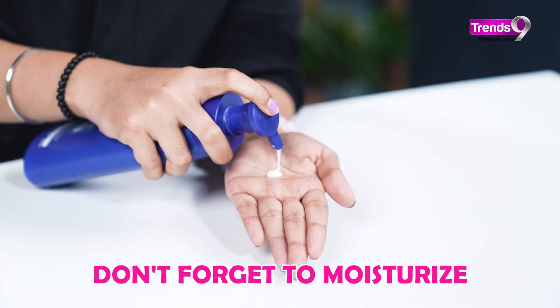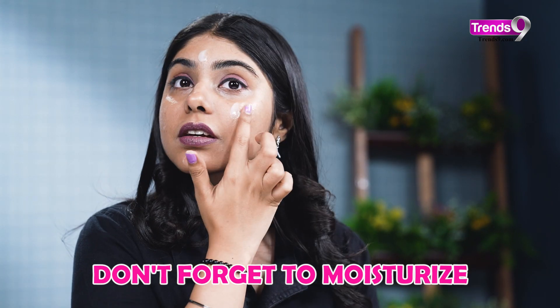Don't forget to moisturize. Opt for a lightweight moisturizer to keep your skin hydrated without feeling greasy.